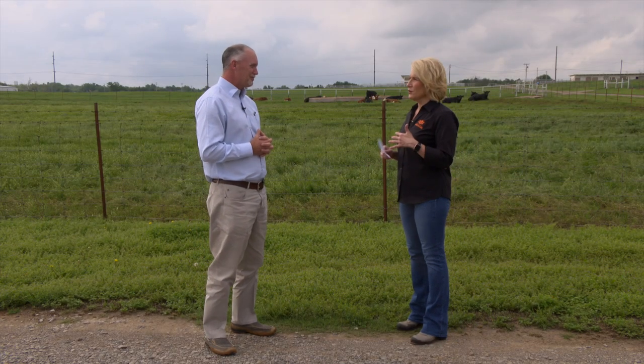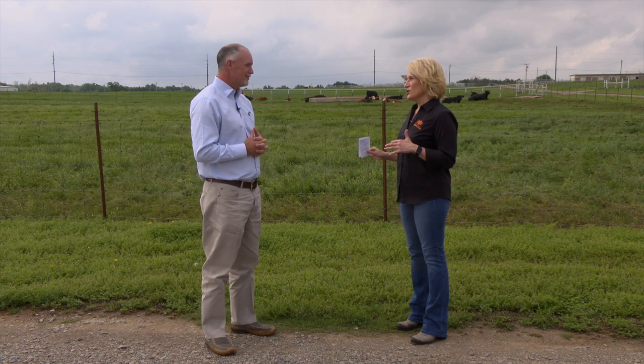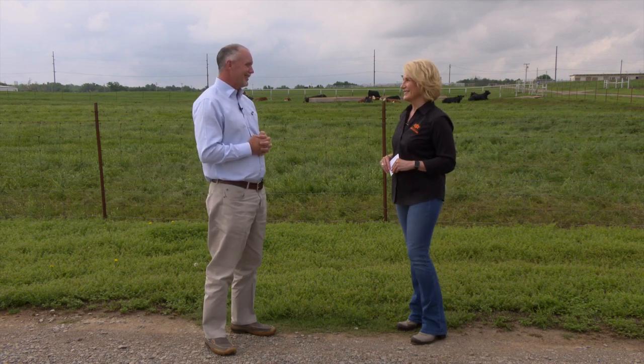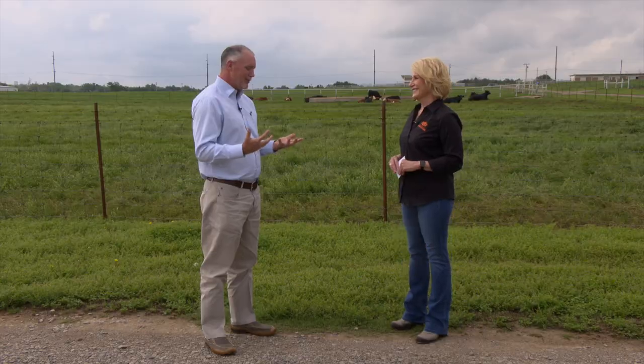Let's talk about ticks now. We've been in extended drought, but hopefully we're getting some relief. As we experience the drought, sometimes that can limit some of our tick populations. But as we have increased humidities and increased rainfalls, it provides a lot of resources for wildlife to be more prolific, and that provides resources for ticks to be prolific.